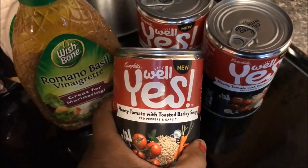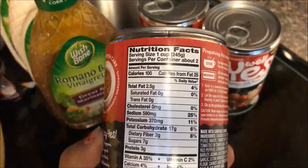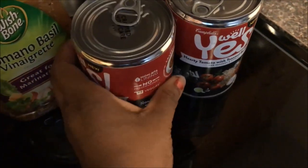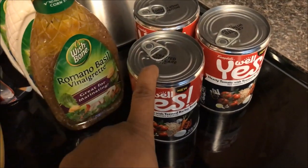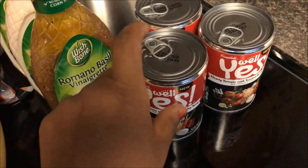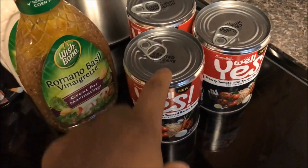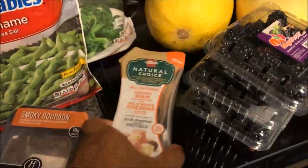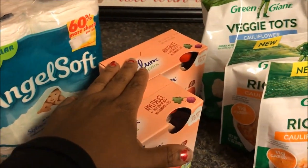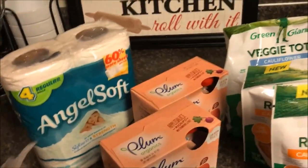Lastly I got the Well Yes soups — the hearty tomato with toasted barley. They had more carbs than I'd like, but in a pinch for a quick meal for the kids, they work. They were $2.99 buy-one-get-one-free, so $1.50 each, with a 75-cents-off coupon that doubled to $1.50 — so both of these were free. The Plum Organics were free too.